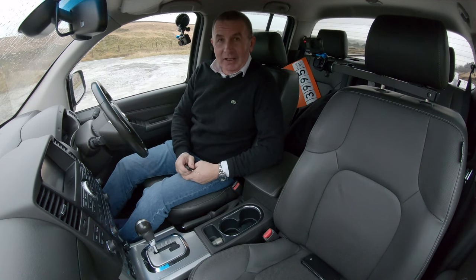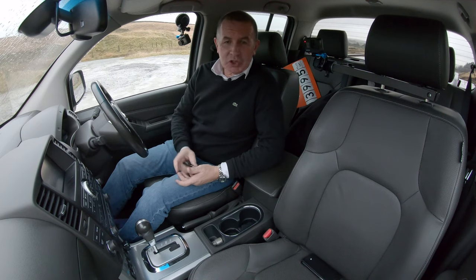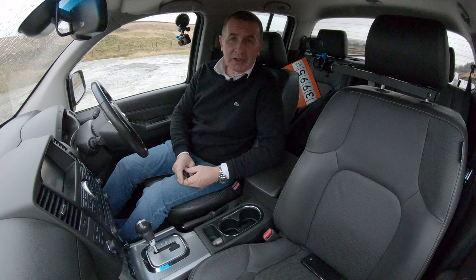Beam me up Scotty. Hi, my name is Barry Crampton. Today I'm going to show you around our Nissan Navara and then take you for a drive in it.